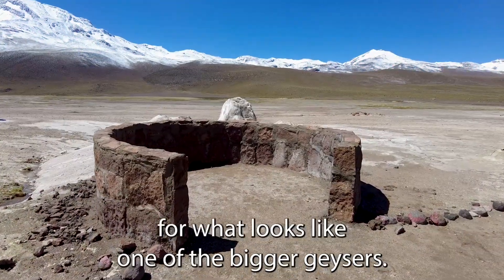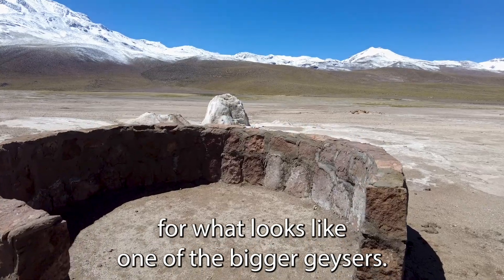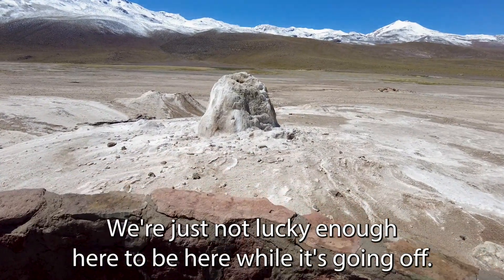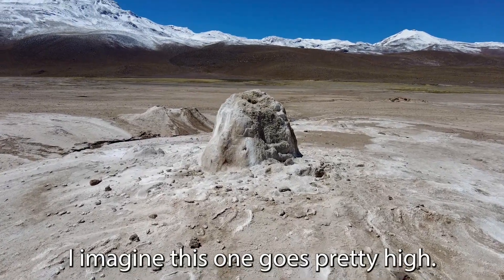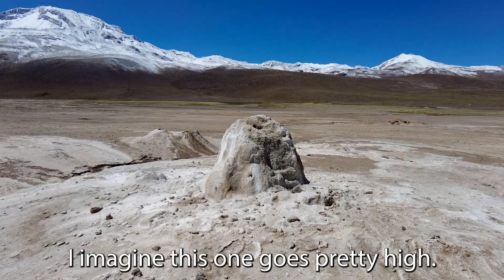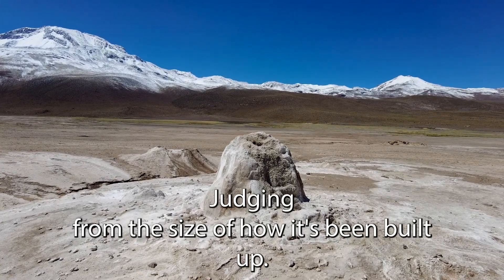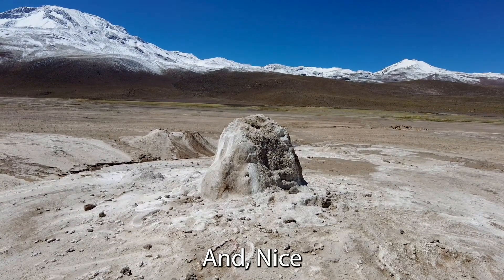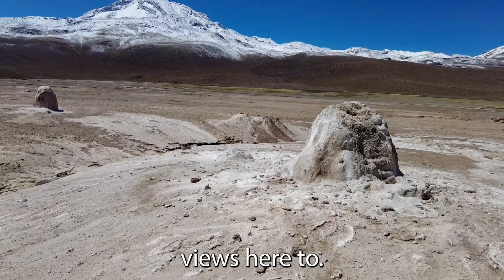Here's a lookout for what looks like one of the bigger geysers. We're just not lucky enough to be here while it's going off. I imagine this one goes pretty high, judging from the size of how it's been built up. Nice views here too.